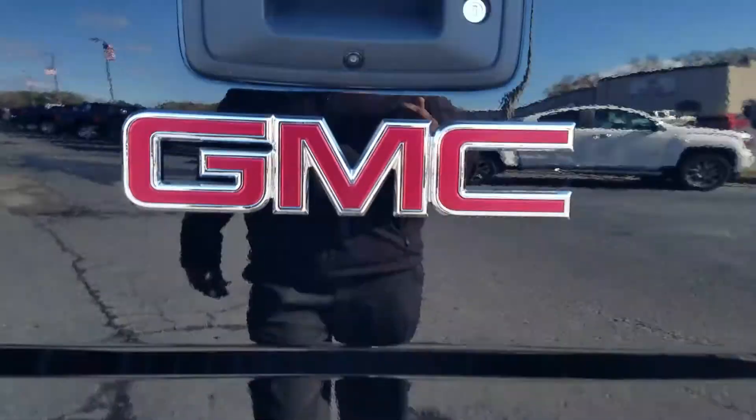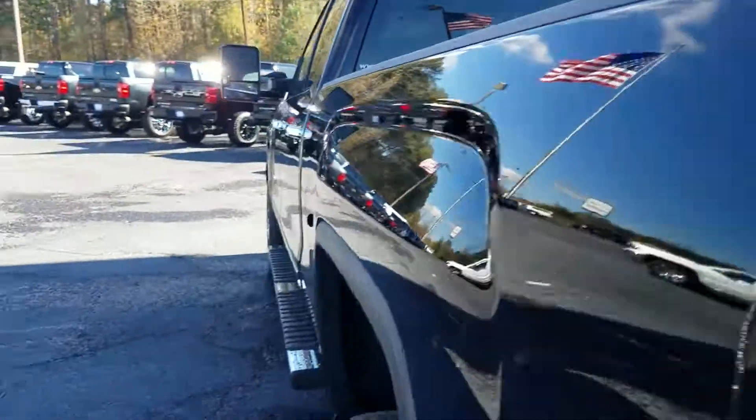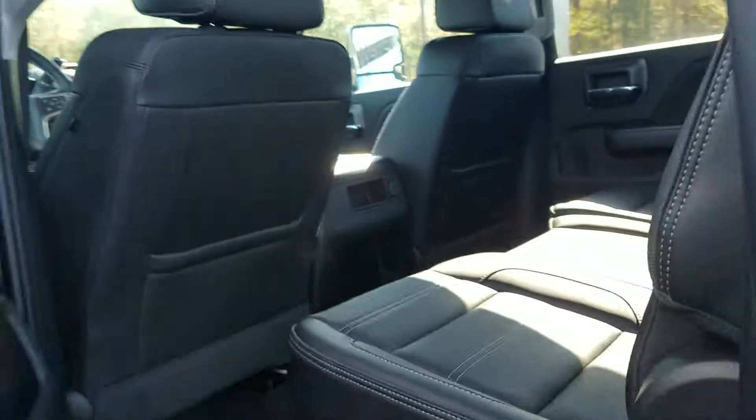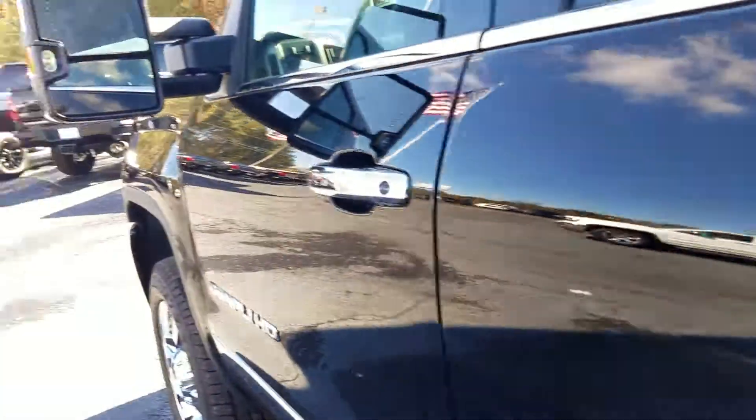Your tow package does feature that backup camera with the spray-dip bed liner. And of course it does have that beautiful jet black leather interior.